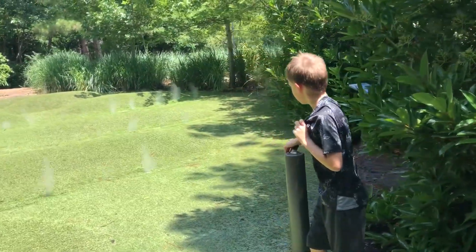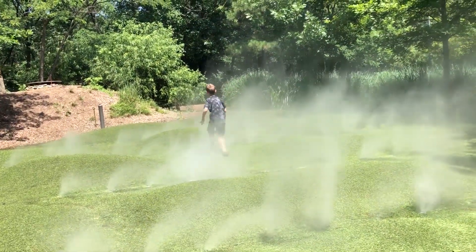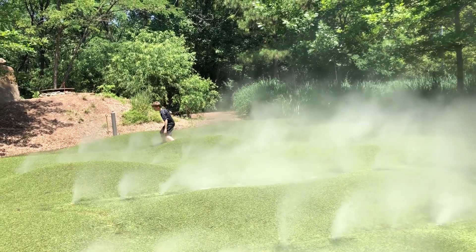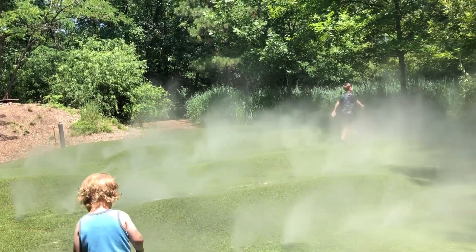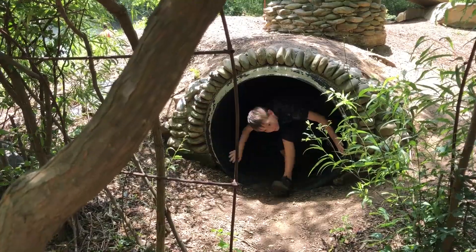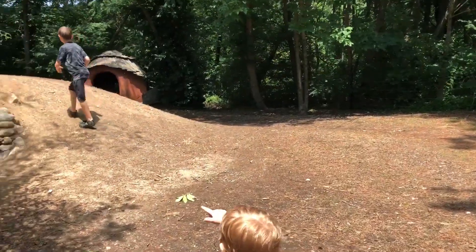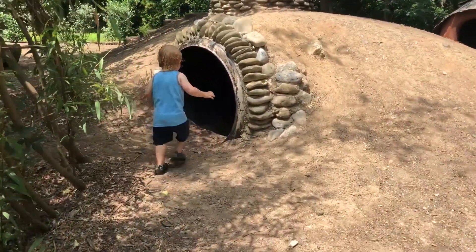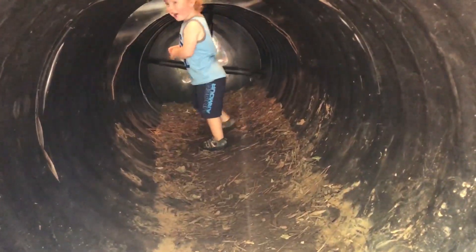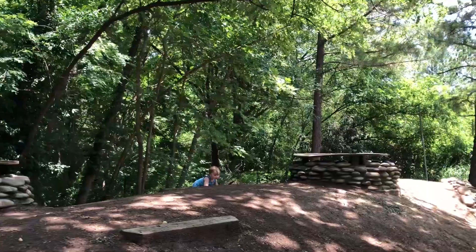They have this push-button mist field where you can push a button and all this mist comes up out of nowhere, and it is so fun to run through. And they had these tunnels that you can crawl through and climb on — it was so, so fun. There were a bunch of them and it was just awesome.